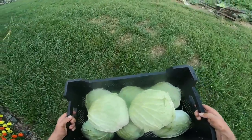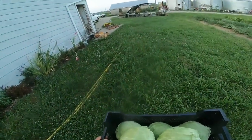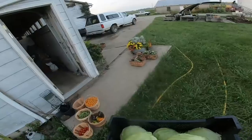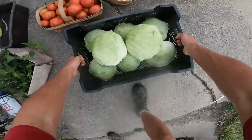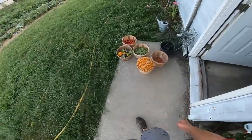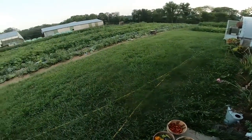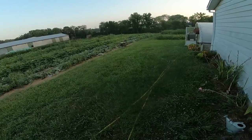I just rinsed off these lovely heads of cabbage, getting a little bit of schmutz off of them. And we'll set them out here to get loaded on the truck tonight, along with all the other goodies out here — some peppers, tomatoes, cucumbers, okra, cherries, everything. Every little bit. So that was a fun little bit of cabbage picking. On to more farm adventures.